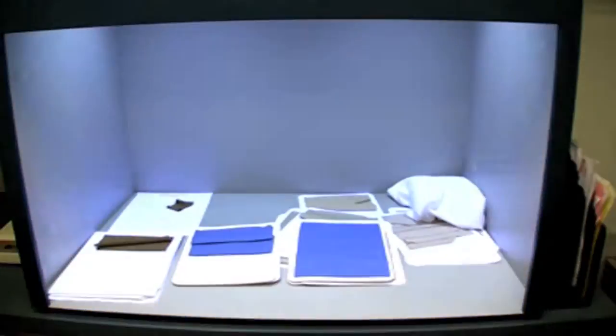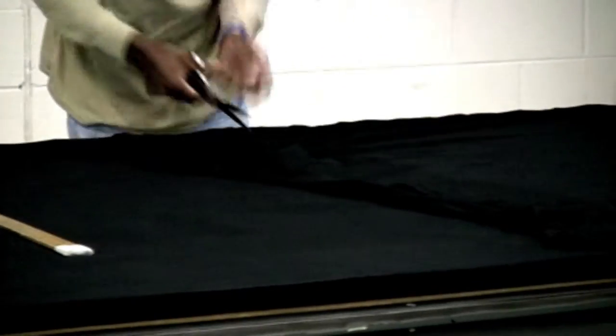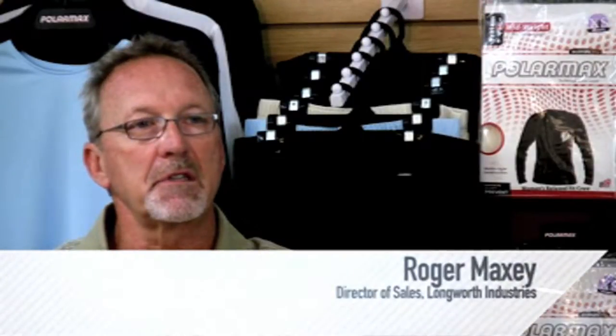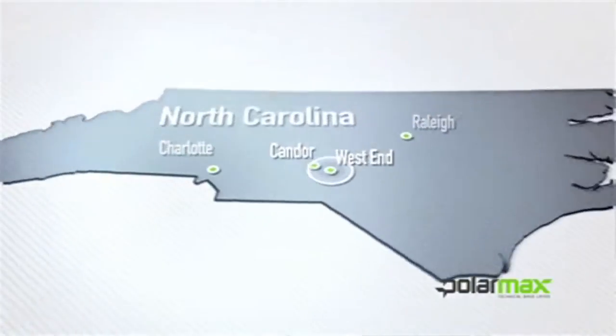Everything we do — from fabric to fabric technology, to cut and sew, to sales and marketing, distribution, warehousing, etc. — from when the product is conceived until it leaves our door, is all done within a 15-mile radius of West End, North Carolina.